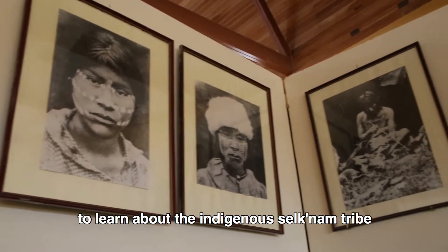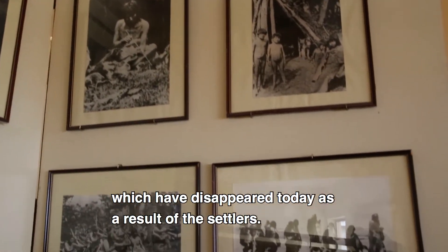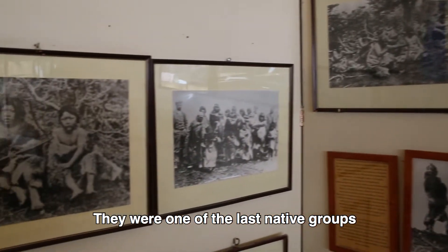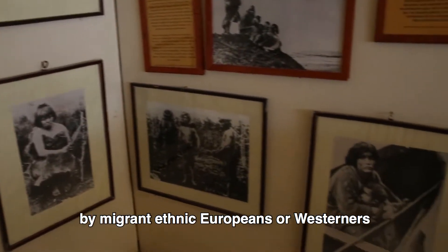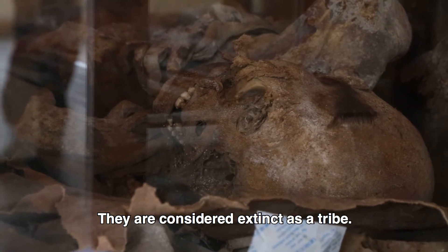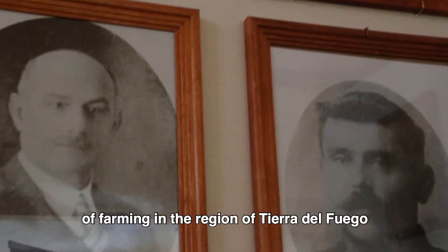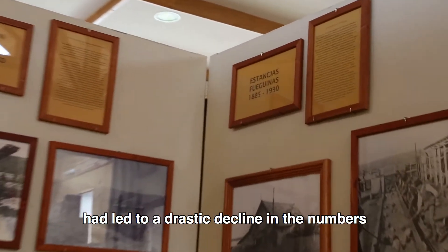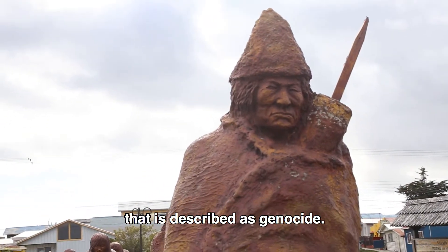We were able to learn about the indigenous Selknam tribe, which have disappeared today as a result of the settlers. They were one of the last native groups in South America to be encountered by migrant ethnic Europeans or Westerners in the late 19th century. They are considered extinct as a tribe. The exploration of gold and the introduction of farming in the region of Tierra del Fuego had led to a drastic decline in the numbers of their population, a process that is described as genocide.